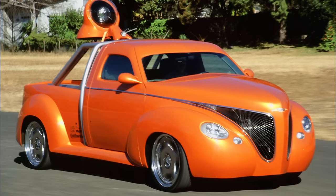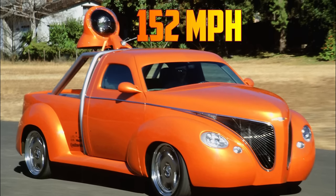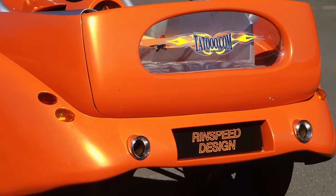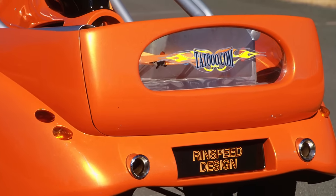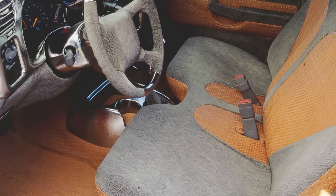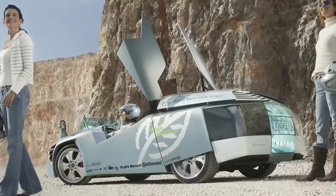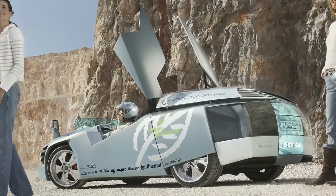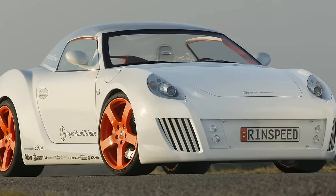It can reach 60 miles per hour in 5.9 seconds and has a top speed of 152 miles per hour. The name Tattoo.com combines the erotic appeal of body art with the three zeros of the new millennium and also serves as the website for the vehicle. The car is fully street-legal and conforms to all current EU regulations. It is one of the many innovative creations by Rinspeed, a company that specializes in designing and building concept cars and prototypes.